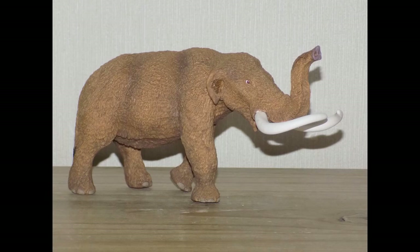Hey dinosaur and prehistoric animal fans, this is Strengthzilla here with a review on the Safari Limited American Mastodon. The mastodon is overshadowed by the more famous woolly mammoth, so I'm going to introduce the mastodon to all those who don't know this guy — although if you know your dinosaurs and prehistoric animals, you'll obviously know what the mastodon is.